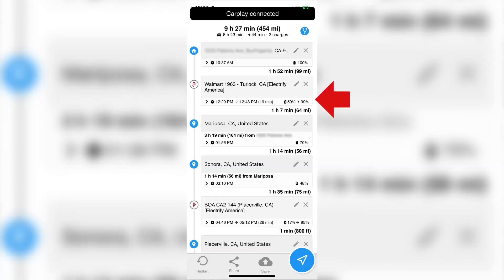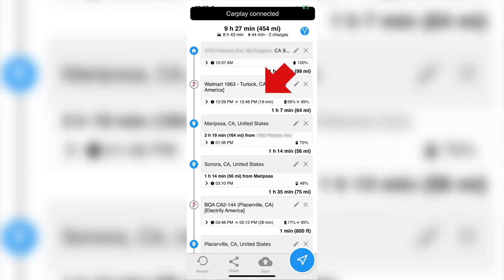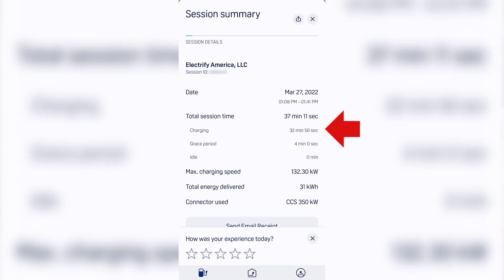Per ABRP, I should have arrived with 59% battery, but I actually arrived with 63%. And while ABRP estimated that it should have taken me 19 minutes to recharge, in actuality it took me 33 minutes, which is quite a bit more. I hit a peak charge power of 132 kilowatts.